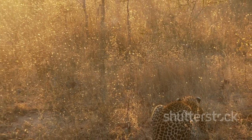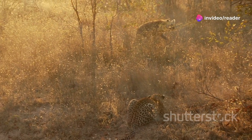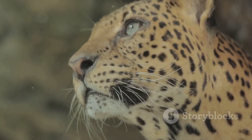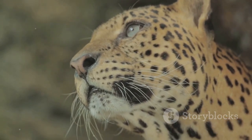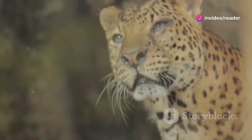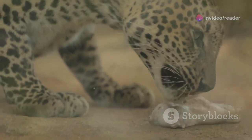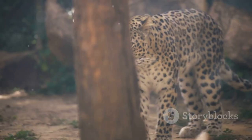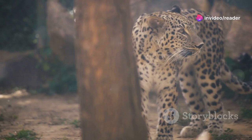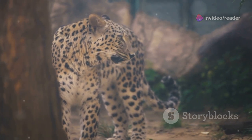Their acute senses, including exceptional night vision and keen hearing, further enhance their hunting prowess. Leopards are primarily nocturnal hunters, taking advantage of the cover of darkness to stalk and ambush their prey. Their eyes are specially adapted to see in low light conditions, giving them a significant advantage over their prey. They can detect the slightest movement or sound, giving them a crucial advantage in the darkness. Once the moment is right, they unleash their explosive speed, pouncing on their unsuspecting prey with incredible force. The element of surprise is their greatest weapon, and they wield it with deadly precision.